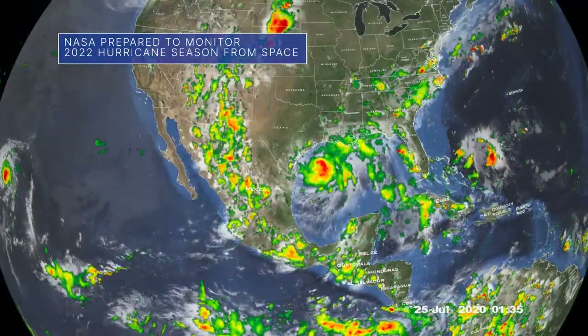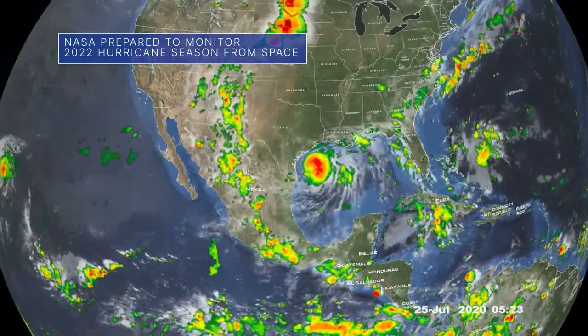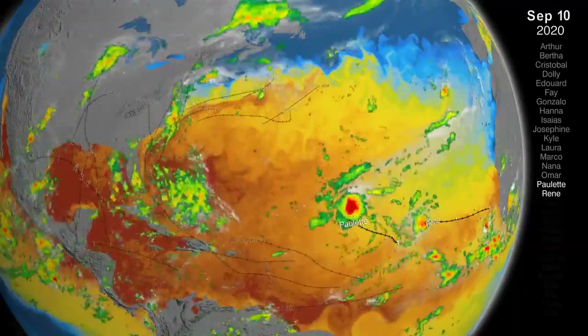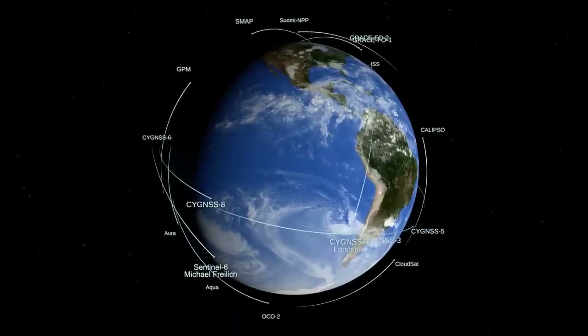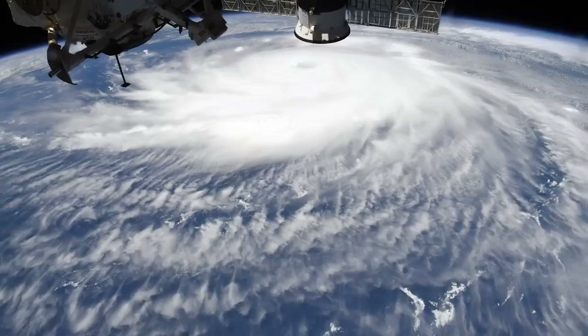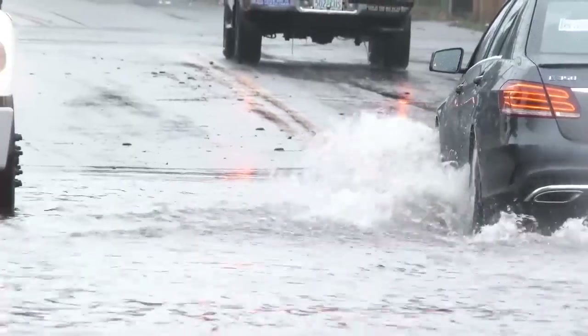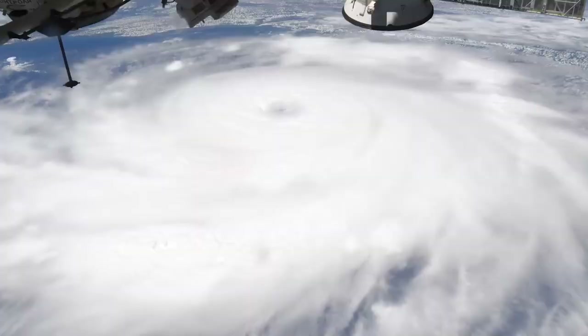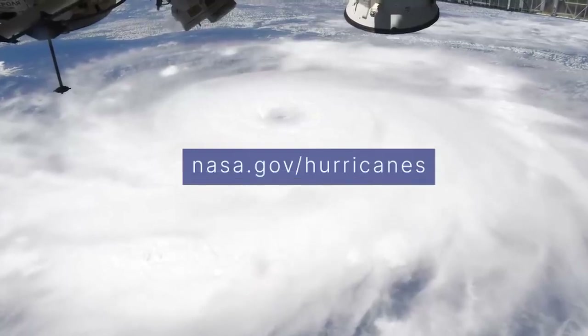The 2022 Atlantic Ocean hurricane season kicked off on June 1 and runs through November 30. NASA plays an important role in the science of hurricanes. Our fleet of Earth-observing satellites can monitor storms from the unique vantage point of space to collect data that is also useful for disaster preparedness, response, mitigation and recovery. Learn more at nasa.gov/hurricanes.